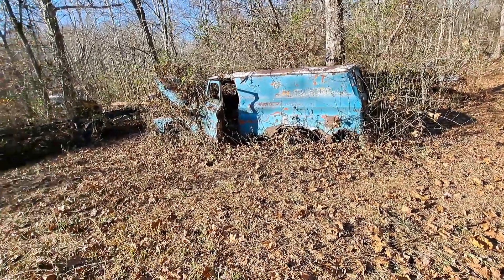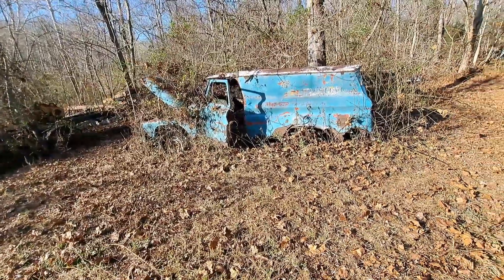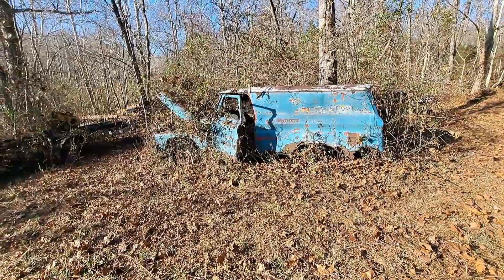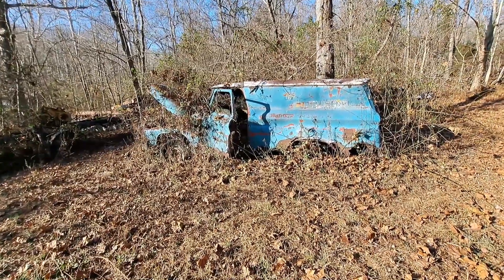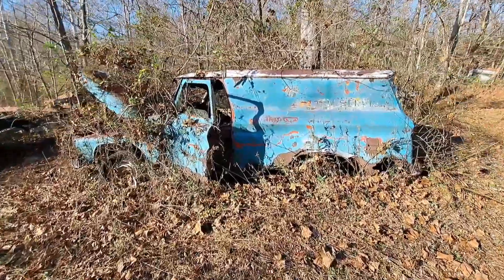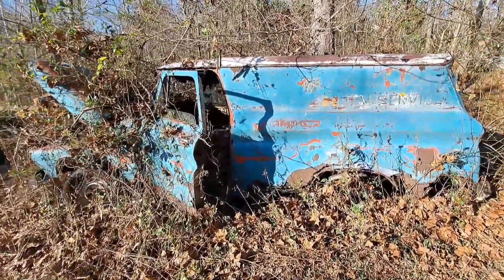Hey guys, your favorite Willie here — Junk Car Willie with millions of views. I'm not going nowhere, here to stay, riding around in my Rowdy River trying to make your day. This is part four of Charlie's Auto Salvage, and there'll probably be at least five, probably six parts, trying to break them up in 20 to 25 minutes.